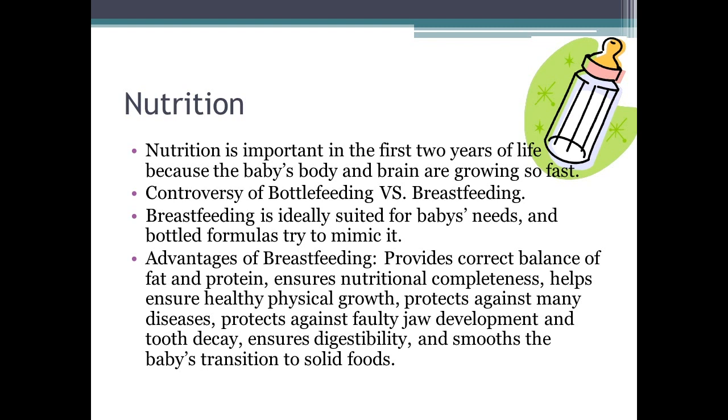Nutrition is especially important in the first two years because the baby's body and brain are growing so fast. Breastfeeding is more ideally suited to the child's needs. Its advantages include providing the correct balance of fat and protein, ensuring nutritional completeness, supporting healthy physical growth, protecting against disease and tooth decay, ensuring digestibility, and smoothing the transition to solid foods. All of this is based on how much nutrition the mother herself receives.